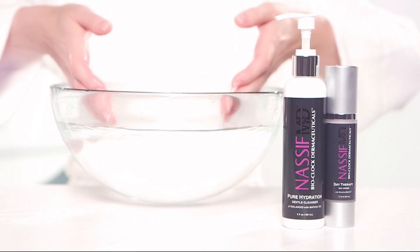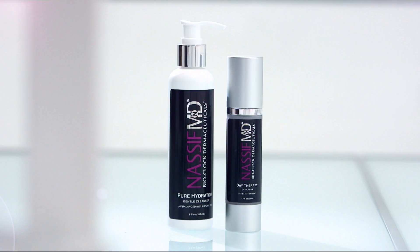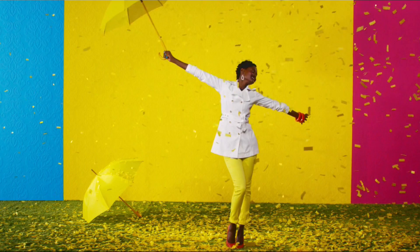Unfortunately, aging of the skin is inevitable. But I have good news — it's never too late to improve your skin. Nassif MD Skin Care Bioclock Dermaceuticals will revitalize your skin. Renowned surgeon and star of E!'s Botched, Dr. Paul Nassif, returns with his anti-aging skin care collection. Only on HSN.